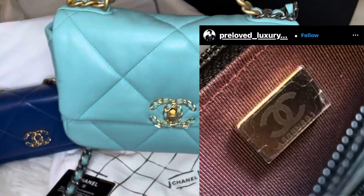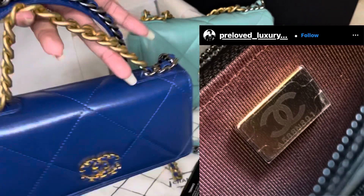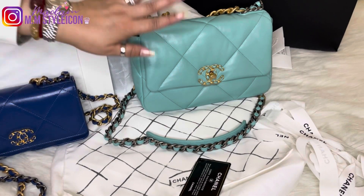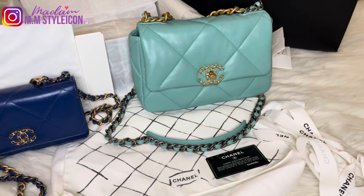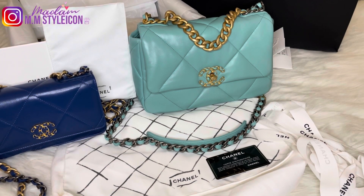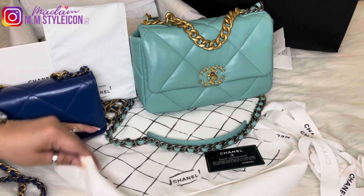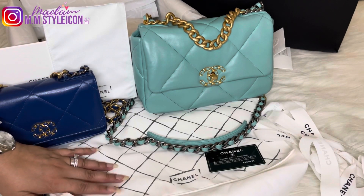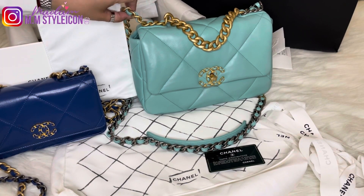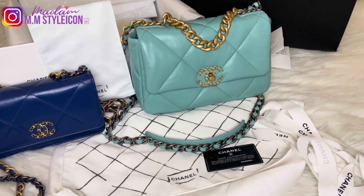There will be a metal plate with a serial number microchip embedded, and Chanel is getting rid of the stickers and authenticity card. I wish they would still produce the authenticity card because it's really nice to have, but I understand they're doing this to fight against counterfeits and super fakes. I guess the older pre-microchip bags will be more in demand in the future — what do you think, guys?